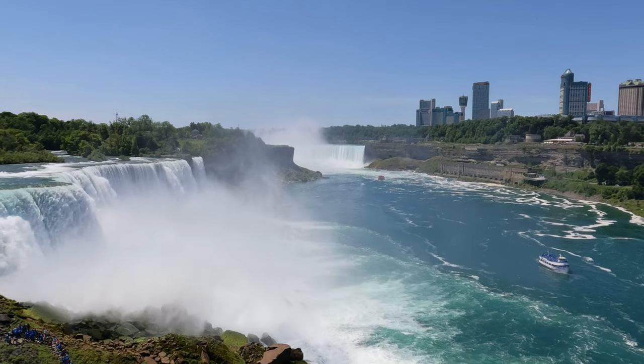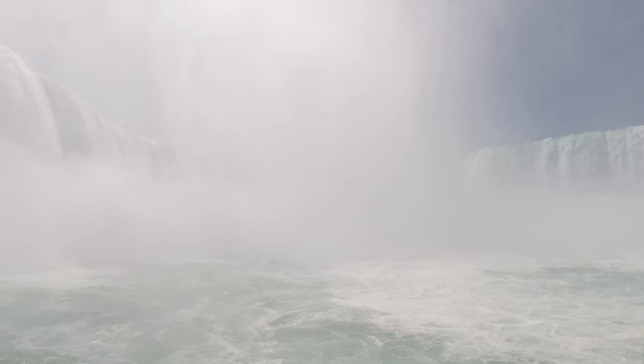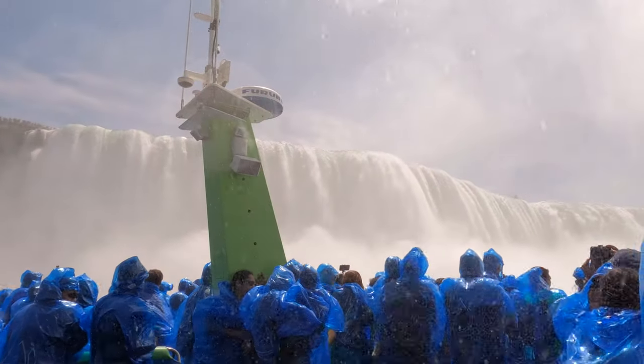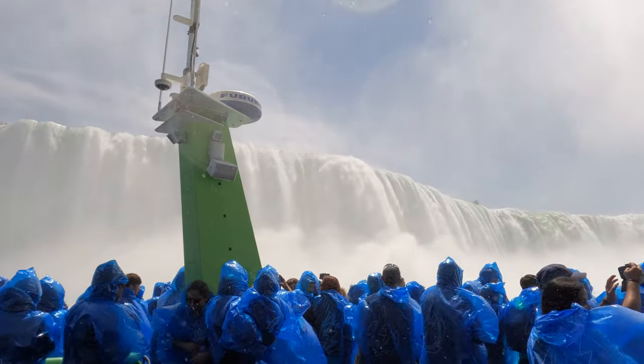Maid of the Mist is a sightseeing boat tour that brings you right up to the three famous waterfalls on the Niagara River. Join us on this popular tour and prepare to get wet.